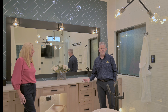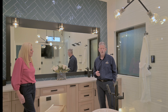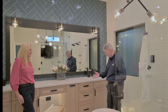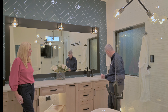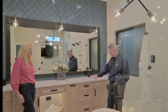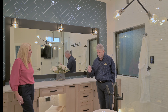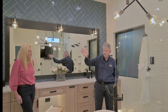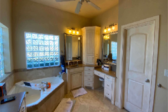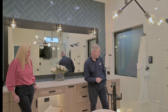Homeowners have told us the toe kick lighting is a nice nightlight at night. They can dim it down and walk into the bathroom without having to flip the large overhead lights on. All of our cabinets are soft-closed doors and soft-closed drawers - it's a very sleek, transitional look. As Robin said, we did a flush-mounted linen cabinet over here that matches the main cabinets.